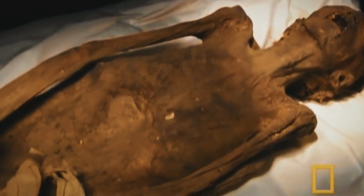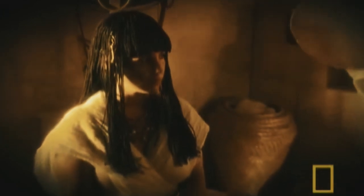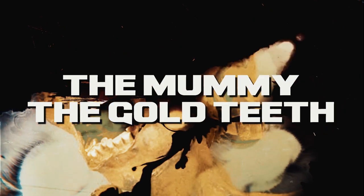Some believed the mummy was actually screaming, while others believed the expression was simply a result of the mummification process. Theories vary: some suggest the mummy was killed violently and the scream is a final expression of pain and terror; others believe the mummy was buried alive. Still others argue the mummy is not screaming at all — that the expression is an optical illusion, with the mouth actually closed.